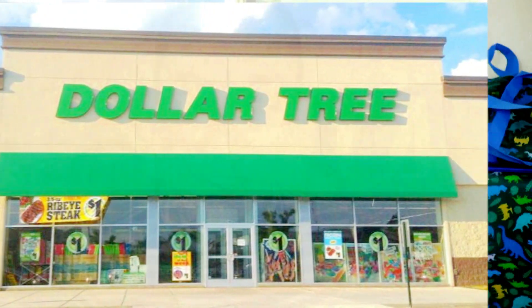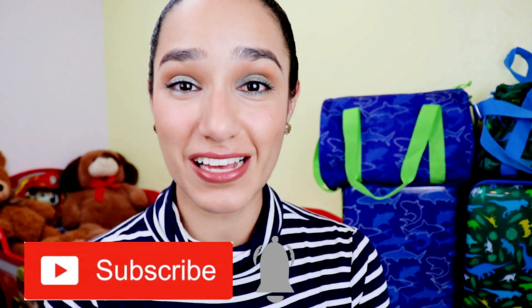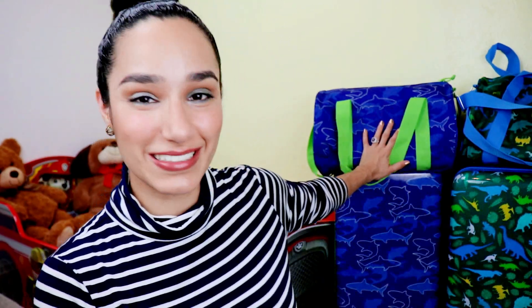These are all from the dollar store, so they are very affordable. If you haven't subscribed to my channel, I encourage you to subscribe and hit the notification bell. Let's dig through their busy bags and see what I have here for them.